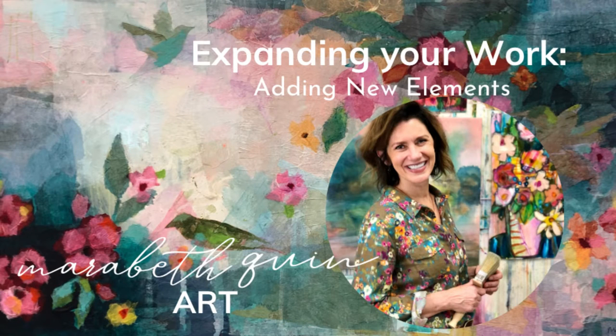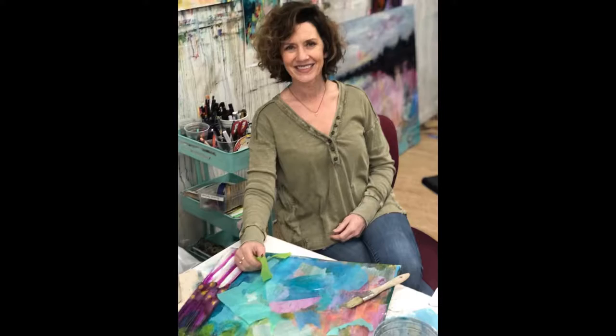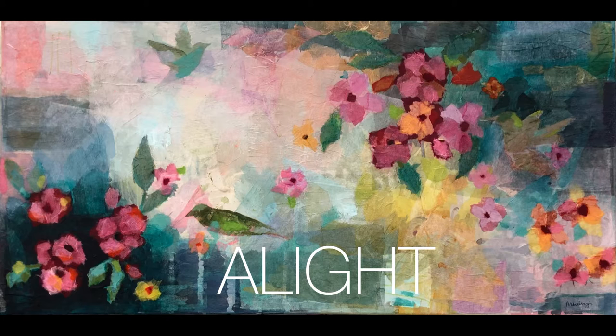Hi, I'm Maribeth Quinn, a mixed-media painter from Nashville, Tennessee.